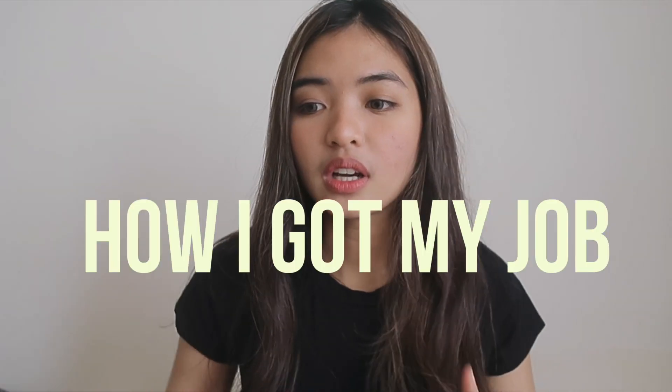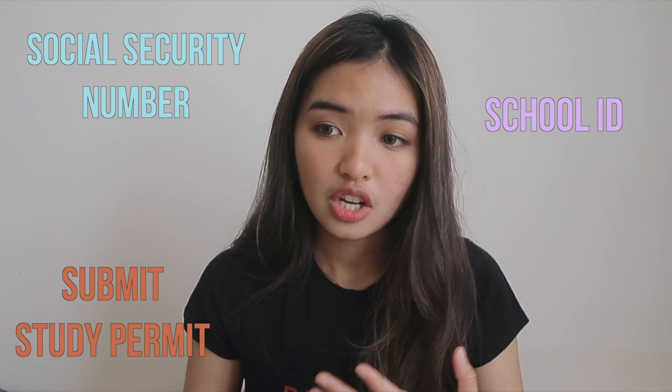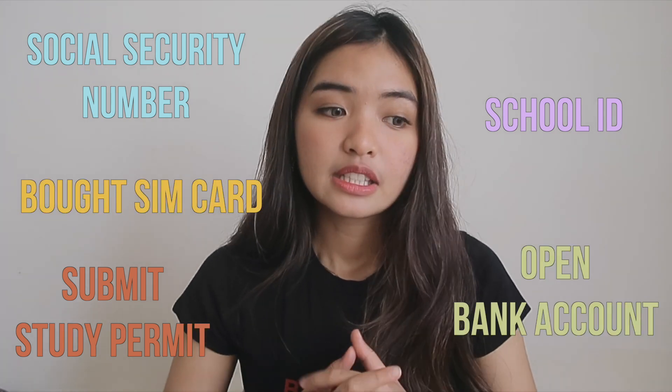Let me tell you how I got my job here in Vancouver. On the first week, all I did was get all the necessary documents like my social security number. I went to my school to get my ID and other important stuff. I didn't really think about applying for jobs yet because you need things like a social security number and also your own bank account.